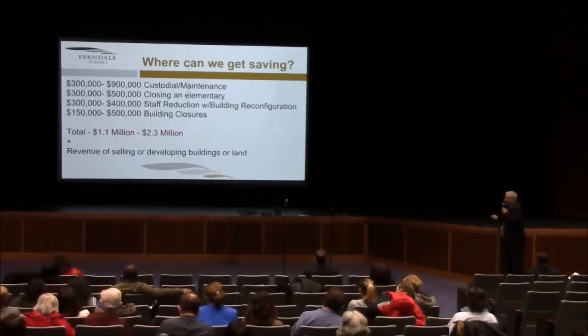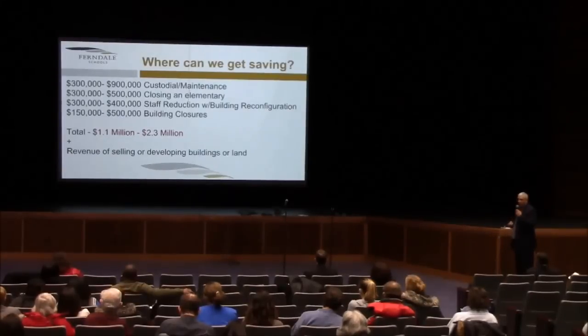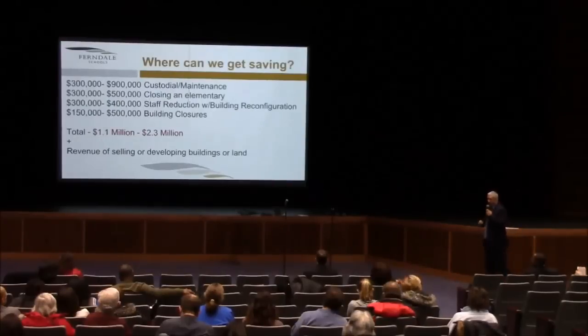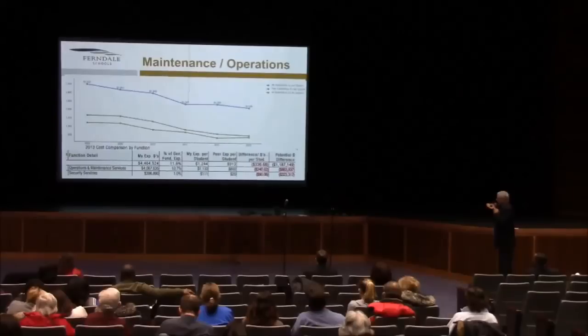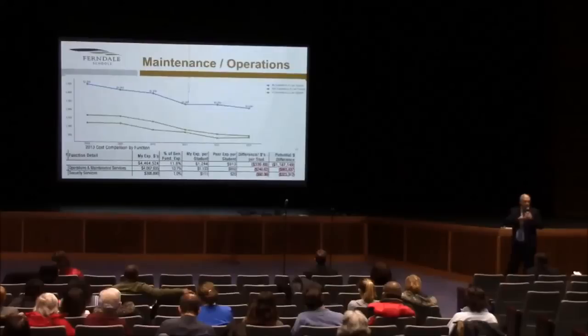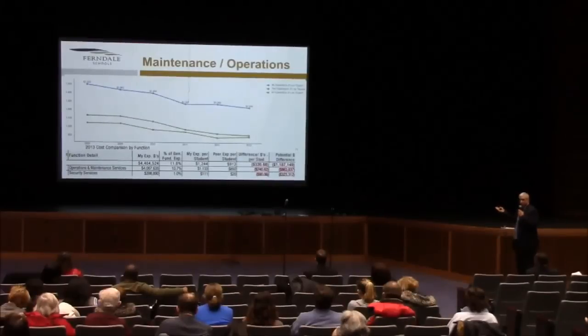In building closures, again depending upon which building, savings somewhere between $150,000 and $500,000. Total: $1.1 million to $2.3 million, depending upon which buildings are ultimately focused on, plus any revenue generated from the sale of a building no longer necessary for the district. When you look at maintenance and operational cost, there's a reason why the district focused through their Plant Moran study on facilities — we're clearly outliers in terms of operational expense for the buildings in contrast to our cohort group, to the tune of about $1,200,000 per year.